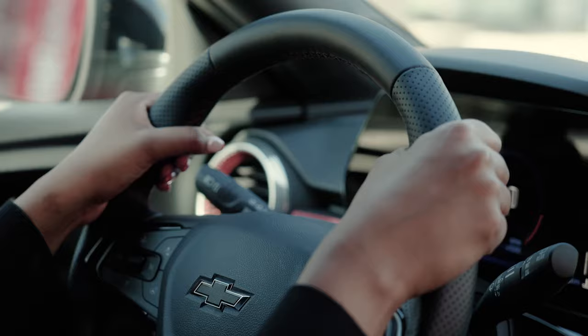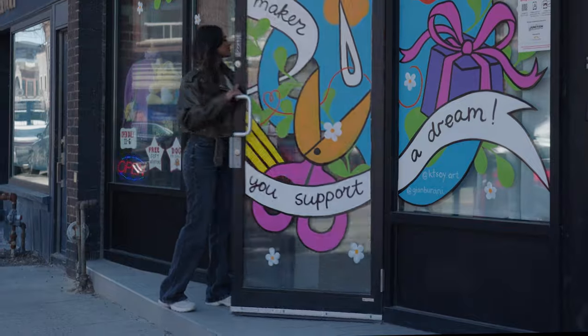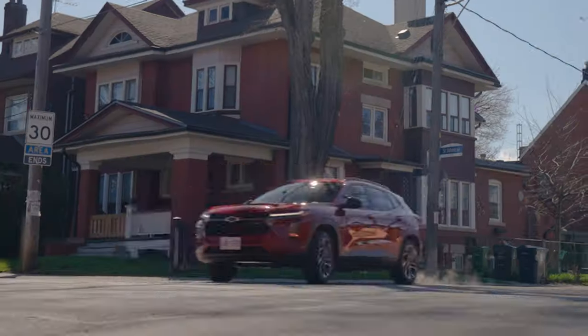Come with me as we hack The Junction. Want to check out the local Toronto art scene or shop for the ultimate handmade gift? Let's explore the city with the Chevrolet Trax.